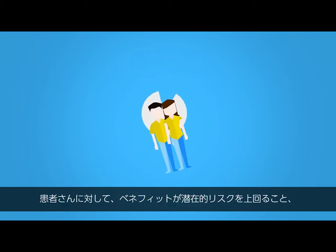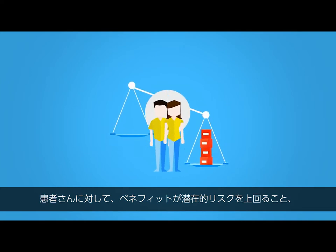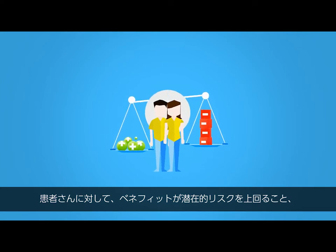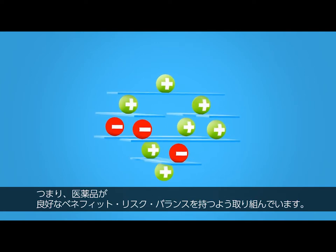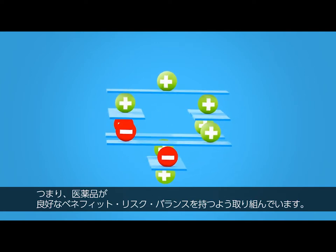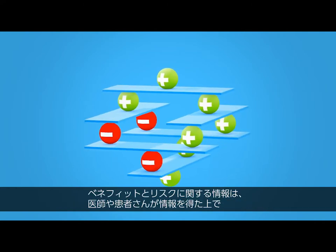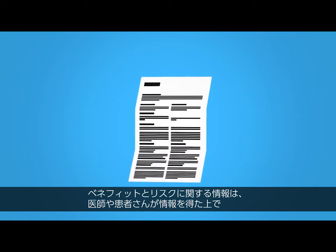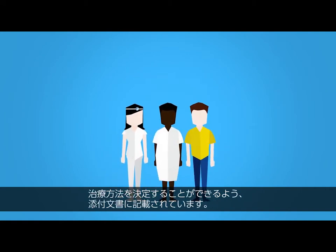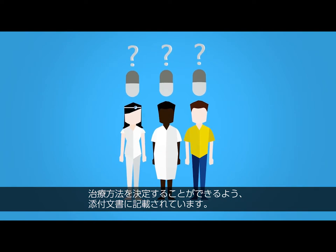We help to ensure that the expected benefits for the patients or users outweigh the potential risks — in other words, that the drug or medical product has a positive benefit-risk profile. The information on the benefits and risks is incorporated into the respective package insert, so that physicians, patients and users can make informed treatment decisions.